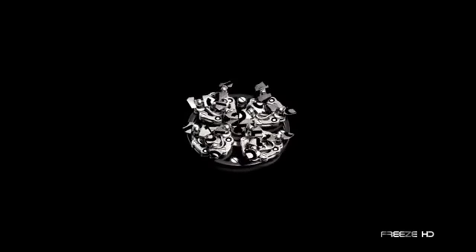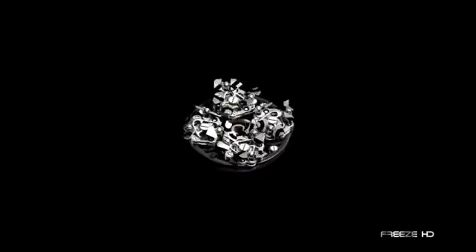The Opus 11 gives the illusion of the pieces breaking apart with each turn of the hour, only for them to come back together again. Incredibly, the time-only watch is powered by a movement composed of 566 parts, with each movement having taken about five weeks to assemble.